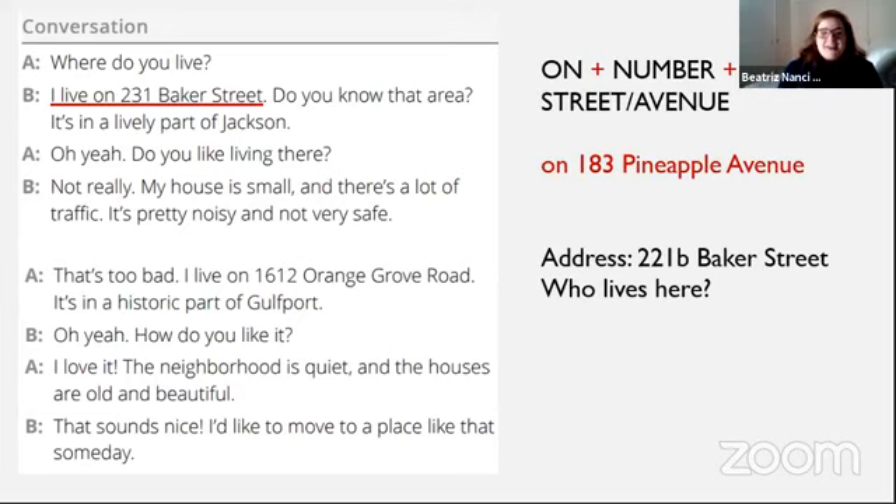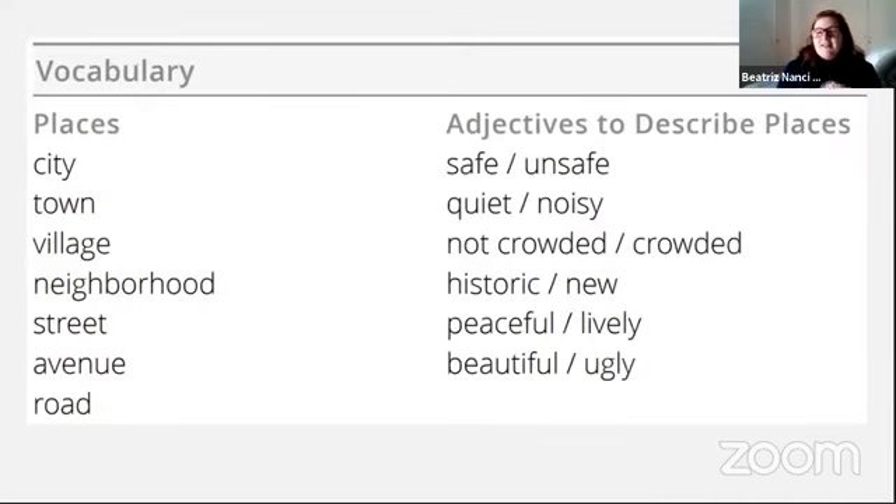E vocês, onde gostariam de morar? Eu gosto de lugares que são quiet, peaceful, not crowded. Gostaria muito de morar num lugar historic, safe e beautiful. Mas tem gente que gosta de lugares bem agitados e novos. Geralmente numa cidadinha do interior de São Paulo seria o meu lugar ideal. E vocês, onde gostariam de morar?